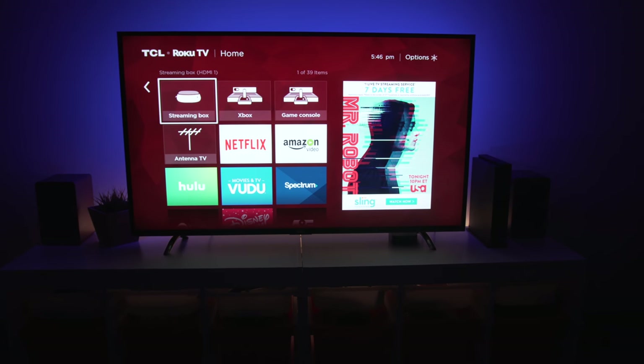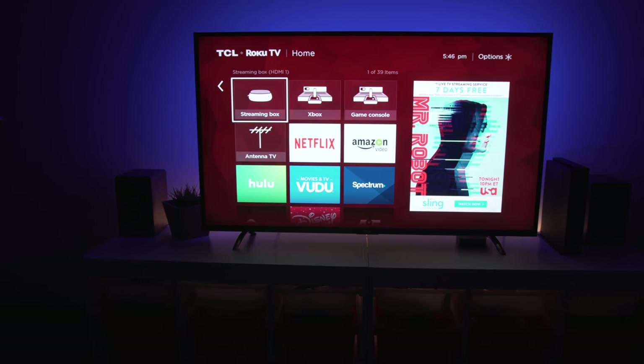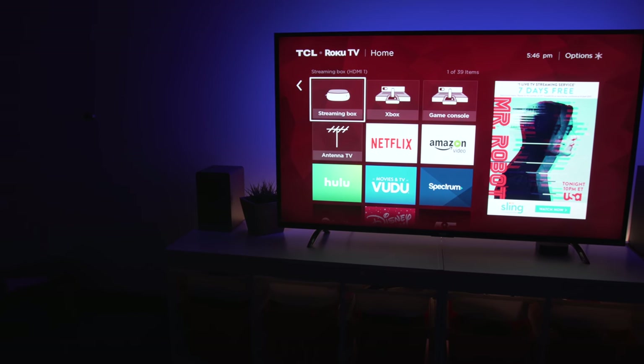Hey guys, Dan here from CLE Tech and this is my office entertainment setup. This video was not sponsored by any of the companies featured in this video, but some of them did provide the units for us to check out.